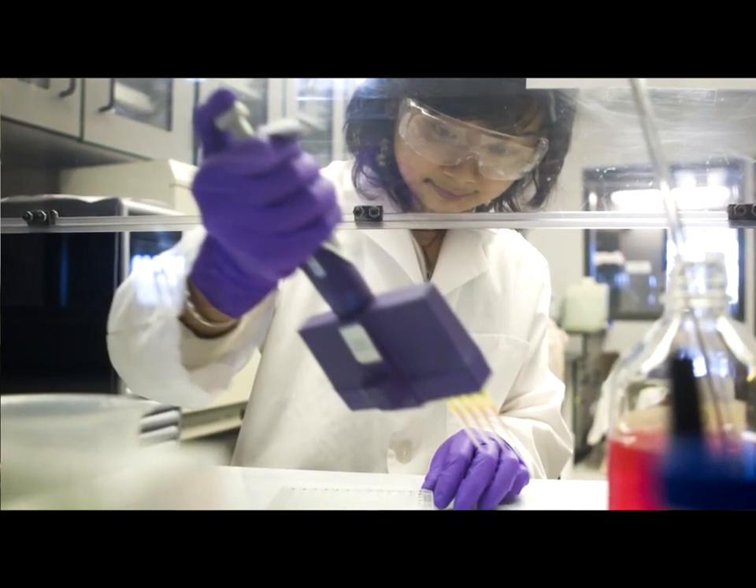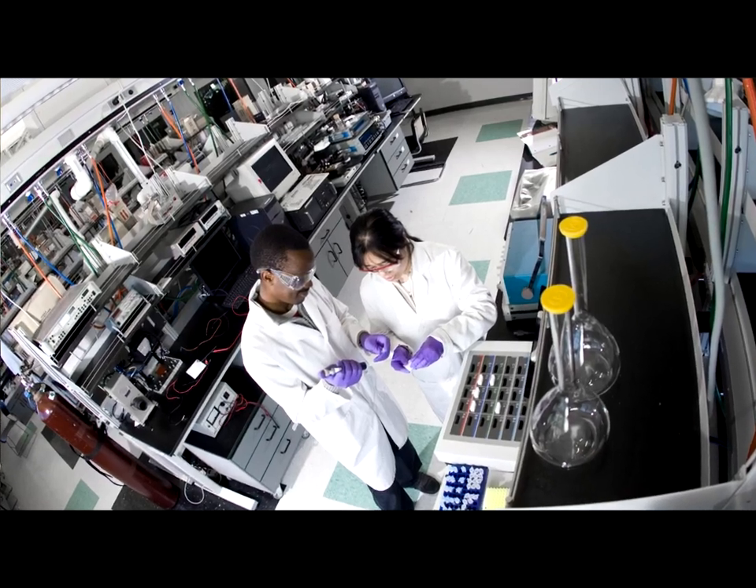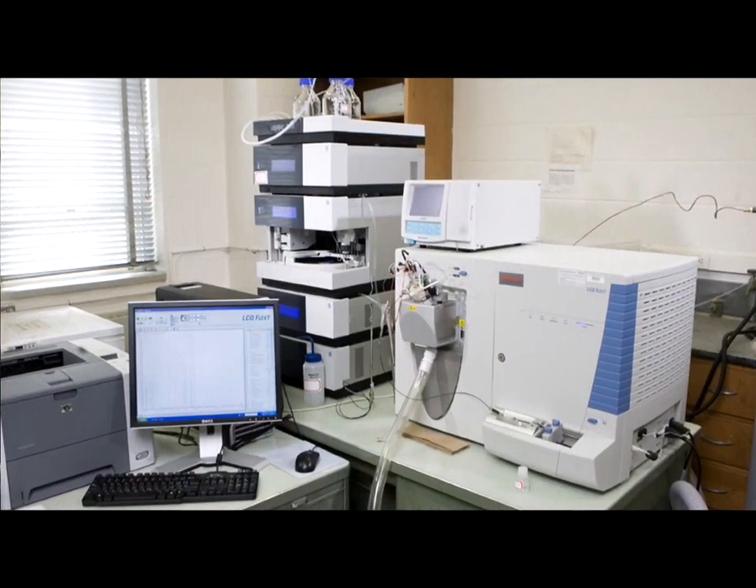We have graduate students who are getting their PhDs. We have post-doctoral students involved in this research as well. And even in some of the labs, we have undergrads that are directly involved in this research.